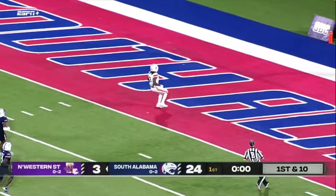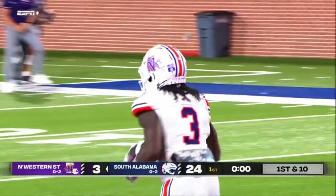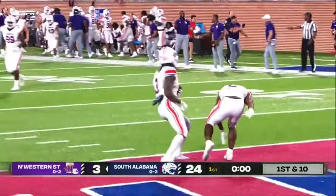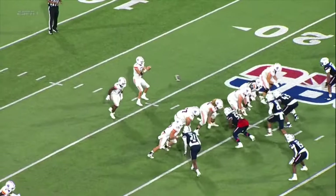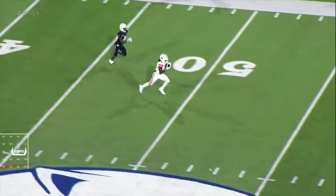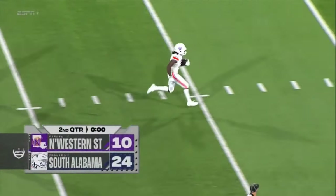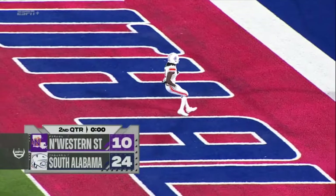This could be a touchdown for Northwestern State. Kent Denton — nobody's going to touch him. Touchdown, Demons! The Jags controlled most of the first quarter, but a statement at the end — a 75-yard touchdown. It's 24-10, and the Jags get the ball back for the second quarter after this.